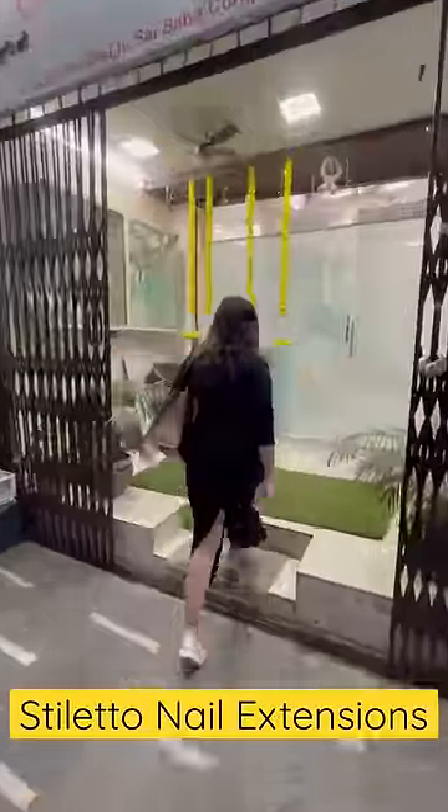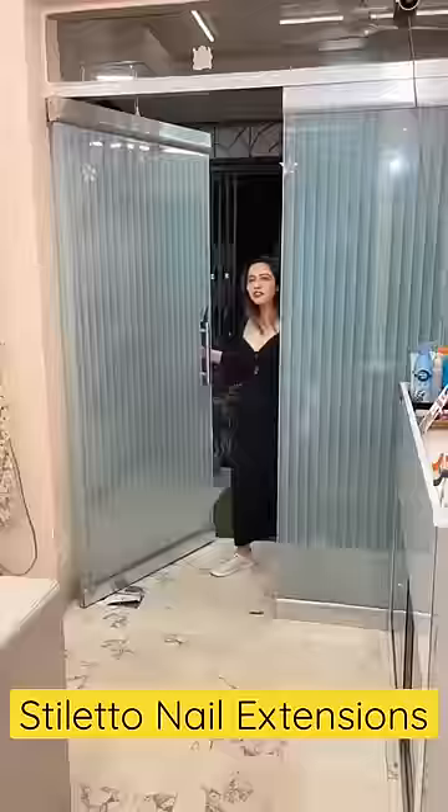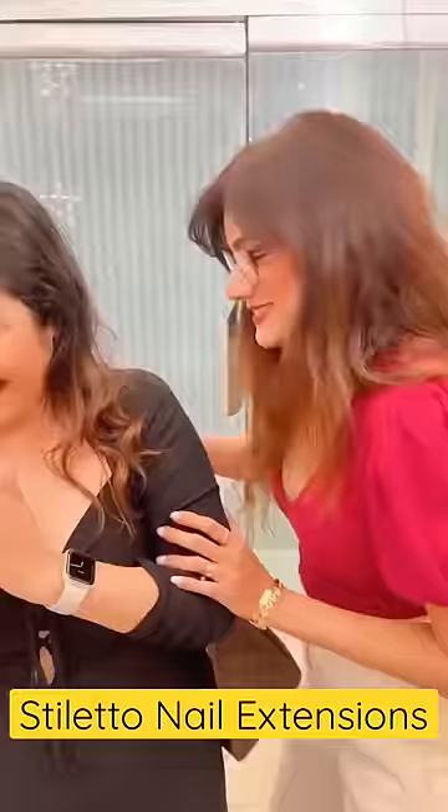Hi friends! This one is on my birthday. My friend Ritu said that I should do nail extensions first, so I reached Oh My Nails, which is her studio.